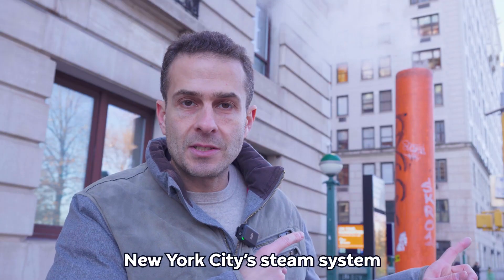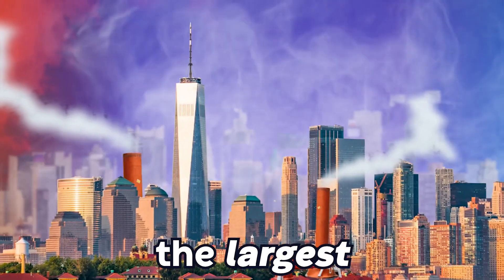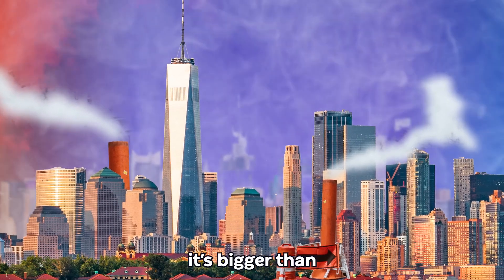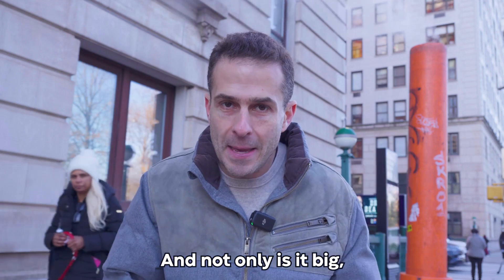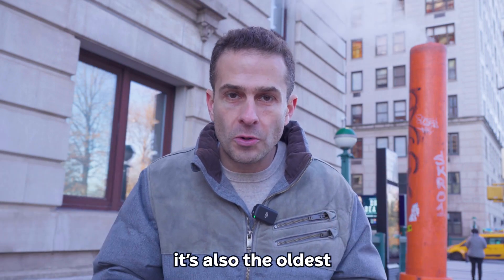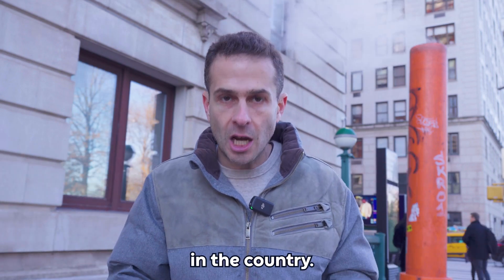New York City's steam system is not only the largest city steam system — it's bigger than all of the other city steam systems in the United States combined. And not only is it big, it's also the oldest and first city steam system in the country.